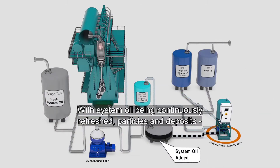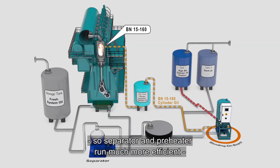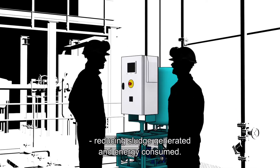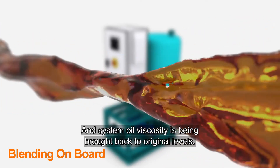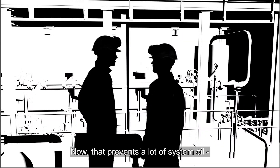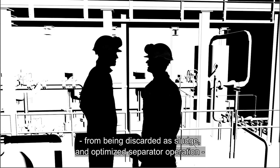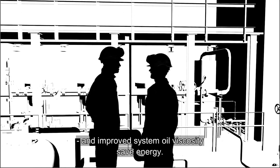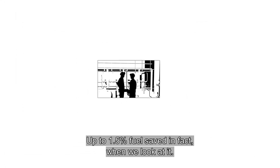With system oil being continuously refreshed, particles and deposits are no longer accumulated in the engine. So the separator and preheater run much more efficiently, reducing sludge generated and energy consumed. Not to mention the benefits of system oil viscosity being brought back to original levels — that prevents a lot of system oil from being discarded as sludge. Optimized separator operation and improved system oil viscosity saves energy — up to 1.5% fuel saved, in fact.